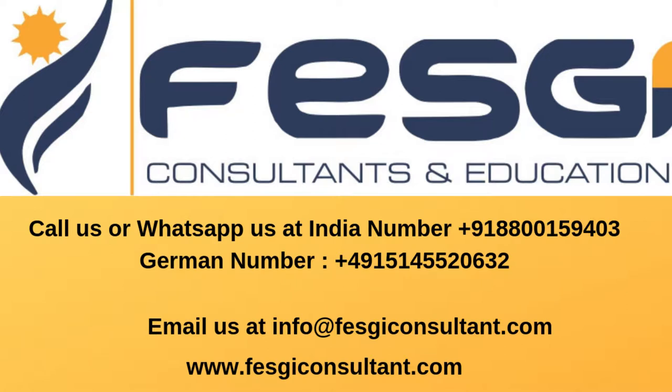This is our number, this is our email ID. You can call us or WhatsApp us, you can email us, you can message us. We are always here at your disposal. Whenever we receive a call or message, we reply as soon as possible to make sure you don't face any problem, and we help you at every step so we can contribute in achieving your plans for your future.